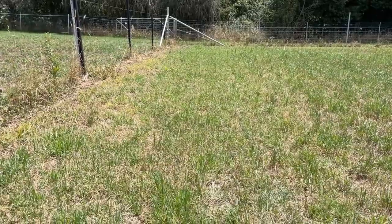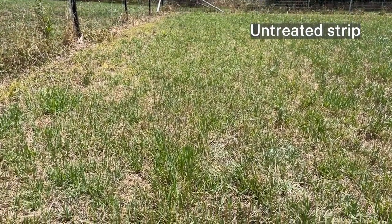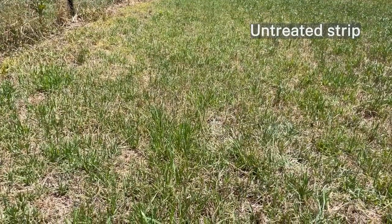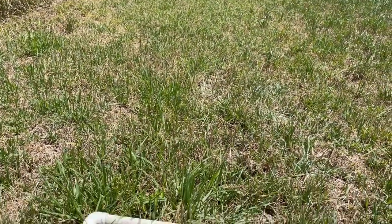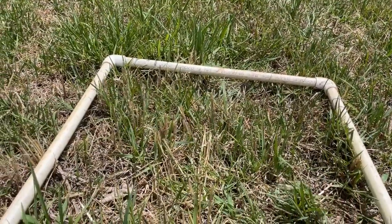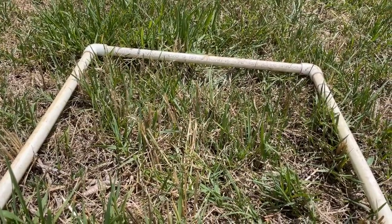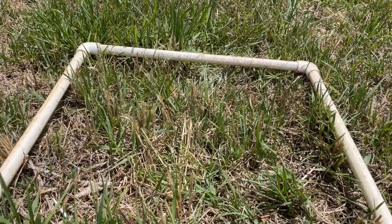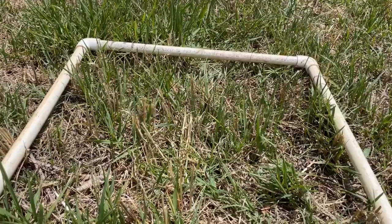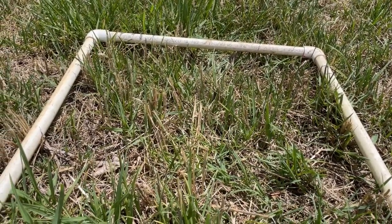Here we are in the untreated kikuyu. There is less ryegrass in this strip, however this may be due to previous grazing experiences. The kikuyu is showing similar growth to the chicken manure strip, however there is less growth in this area compared to the two synthetic fertilizers.